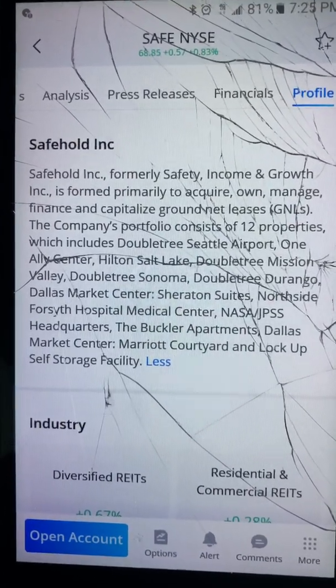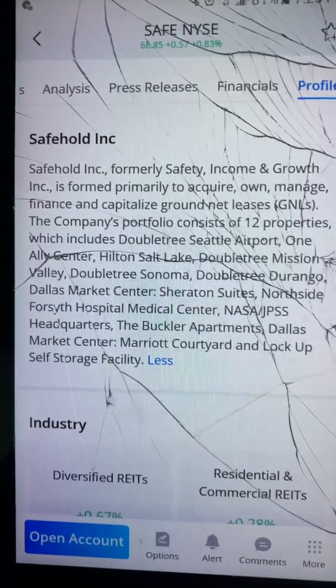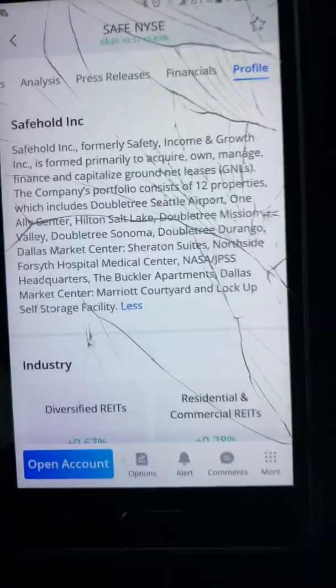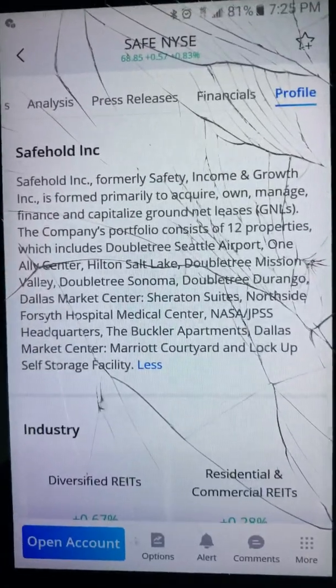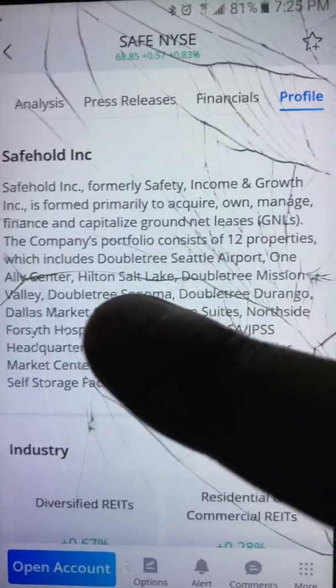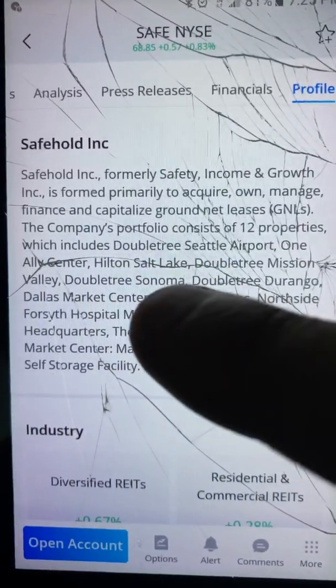Safehold Inc., formerly Safety Income and Growth Inc., is primarily in the business of acquiring, owning, managing, financing, and capitalizing ground net leases.